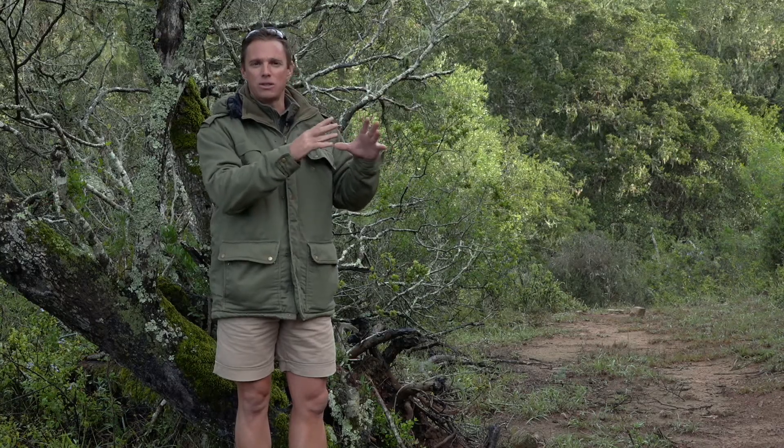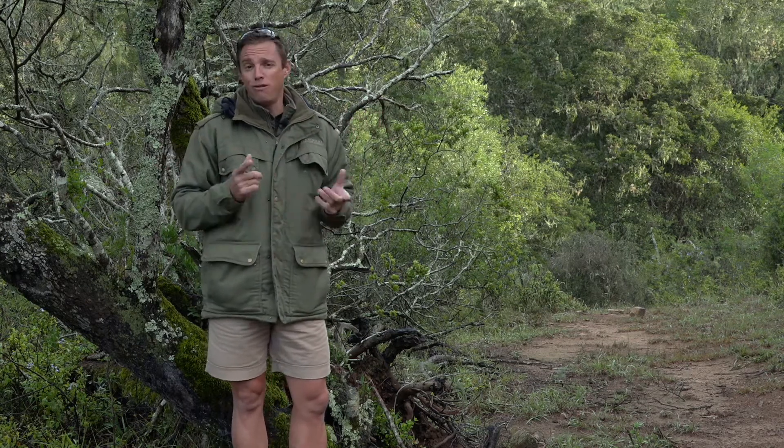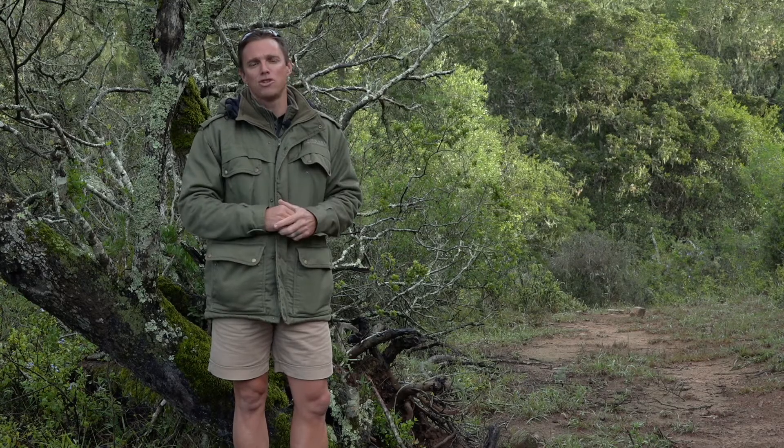We're going to look at the characteristics of an area that will distinguish it from another area, and we're very fortunate at Shamwari because the diversity here is just off the charts.